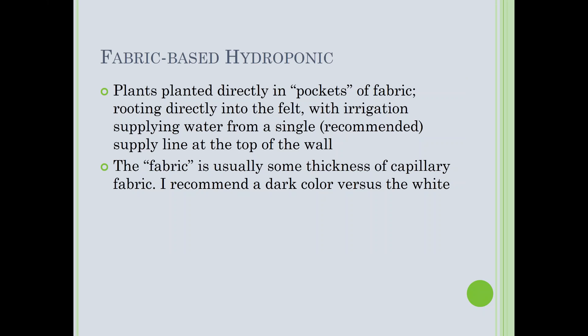Fabric-based hydroponic systems are what we used for all of our interior walls — we had our own system and design. Plants are typically planted directly into pockets of fabric. You wash all the soil off the roots; you only want the roots in contact with the fabric. If you don't do that, you open yourself up to root rot problems, because the water-holding capacity of the fabric combined with soil keeps it so wet the roots will rot.